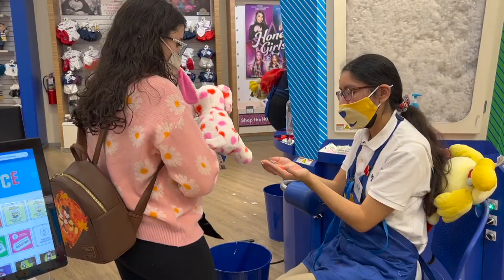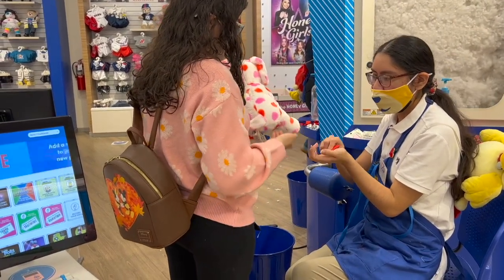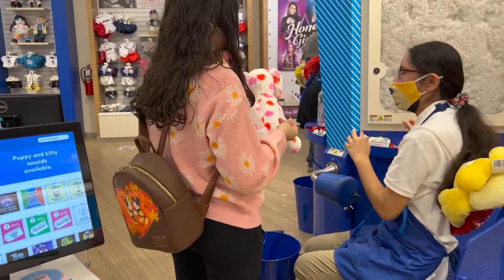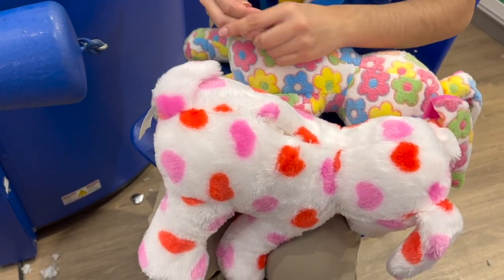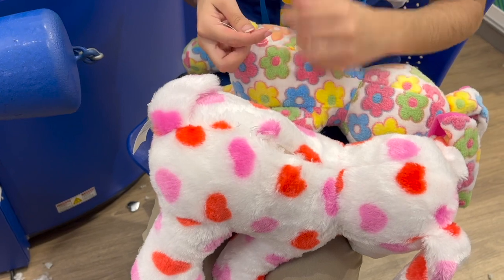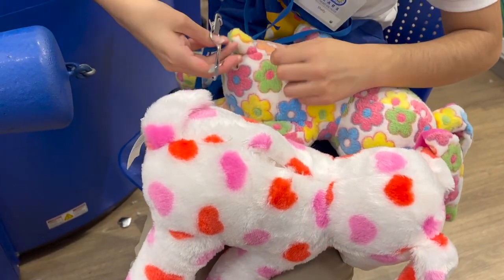They asked me if I wanted any sounds or scents put into the bear. I said no to both because I never put sounds in anymore. I don't feel like they're worth it unless it comes within the bundle of whatever I'm ordering — like with Baby Yoda I did do it, and with a couple of the Pokémon ones — but generally I don't put sounds in. I don't feel like they're worth it. It's cute, but I'm not going to be squeezing it that often to hear it.